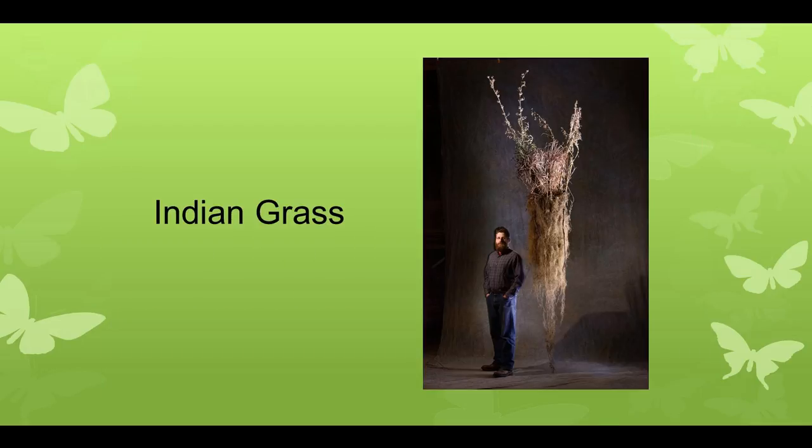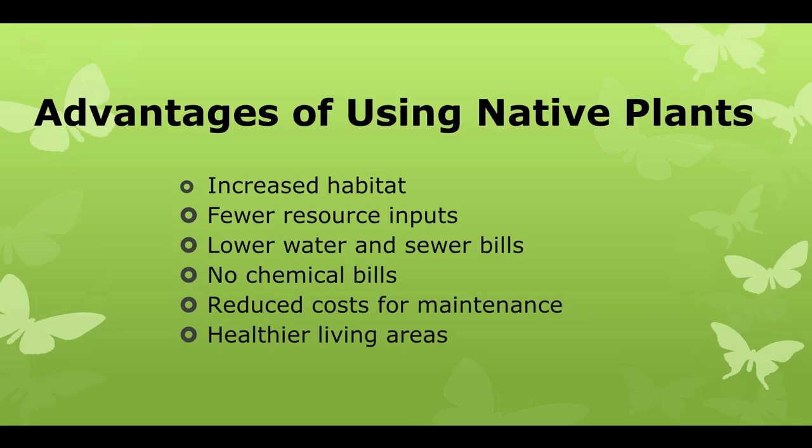With a little photoshopping — there's Indian grass at ground level — this plant has more biomass below the ground than above. The advantages of using native plants include increased habitat up the food chain, fewer resource inputs — you don't have to water them, which reduces your water bill — no chemicals, and that makes for a safer landscape for you, your pets, your kids, your grandkids, and for wildlife.